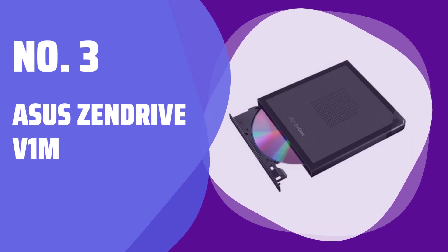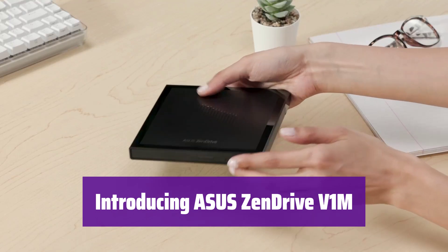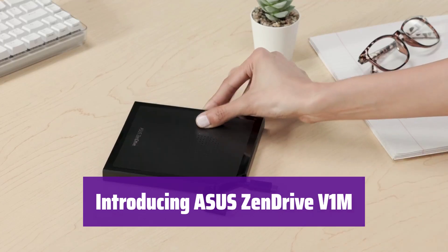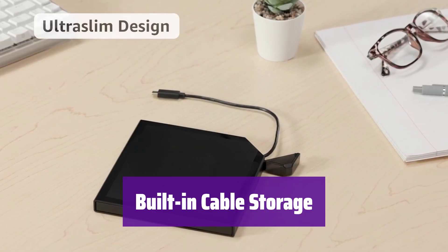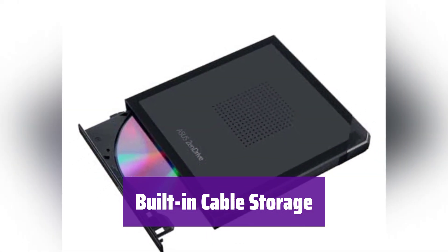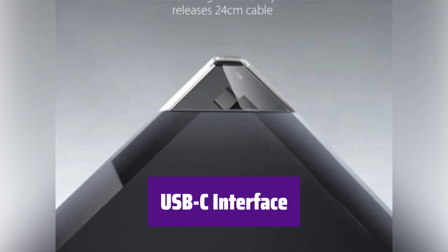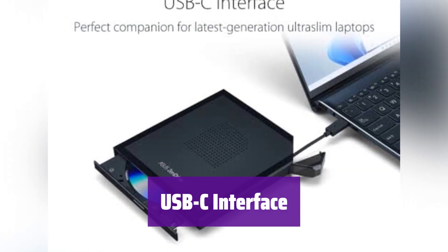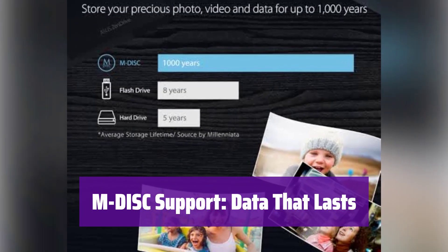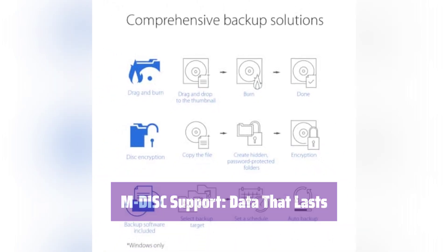Number 3: Asus ZenDrive V1M. Say hello to the Asus ZenDrive V1M, your portable DVD drive and writer, designed for ultimate convenience and compatibility with your laptop. Never lose your connection cable again — it's neatly stored right inside the drive, with a 24 cm cable always ready when you need it. This drive seamlessly connects to the latest USB-C laptops and supports M-DISC technology, ensuring your data remains safe for up to 1,000 years.